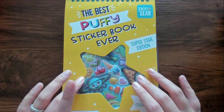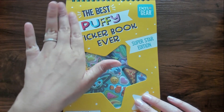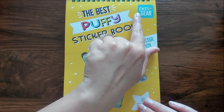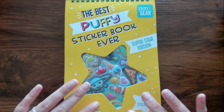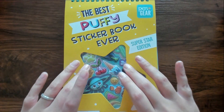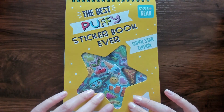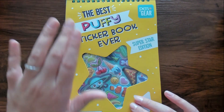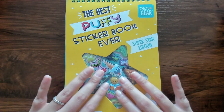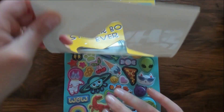Hello, welcome back. It's so good to see you. So today we're going to be looking at the best puffy sticker book ever, Superstar Edition. This is by Pen and Gear, and it has 397 stickers inside. We're not going to be looking at every single sticker, but I do want to flip through it and just glance over each page to see what kind of stickers we have in here. I couldn't pass it up when I saw it on the school supplies aisle. So let's go ahead and open it up and take a look.